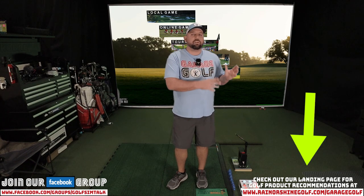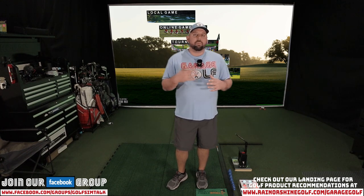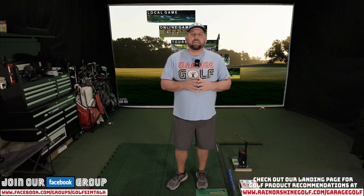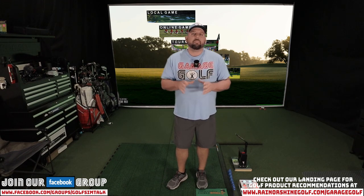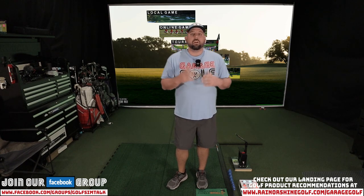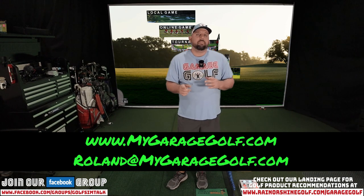Before we get started, don't forget to check our affiliate links in the video description below, as well as our landing page at www.rainorshinegolf.com/GarageGolf. If you want to help support our channel, that's how you do it. We provide affiliate links for companies with a really good reputation — things like a golf mat, golf simulator, Unicore, SkyTrack, Mevo Plus. We do get a small profit at no additional cost to you, and we're here anytime to answer your questions.